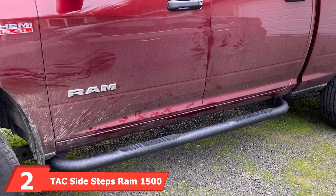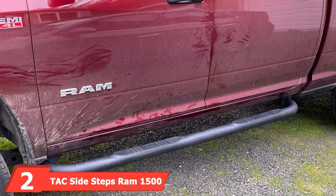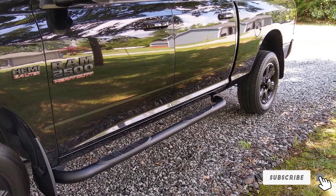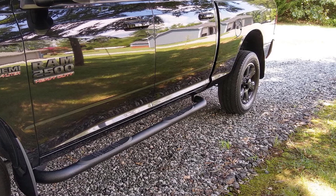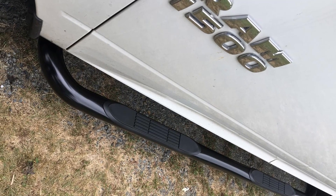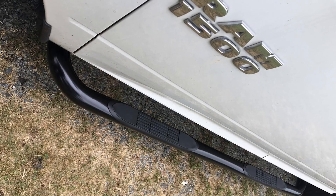At number 2, we have Tech Side Steps. These steps are designed to fit the Ram 1500 Crew Cab as well as the 2500 and 3500 models, offering versatility across different Ram trucks. Made from heavy-duty mild steel with e-coating and a powder-coated finish, these side steps are built to last and resist rust and corrosion. They feature a robust design with a wide stepping area and a non-slip surface, ensuring easy and safe access to your truck.